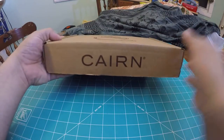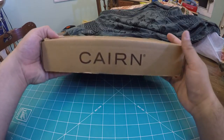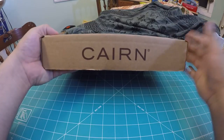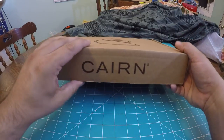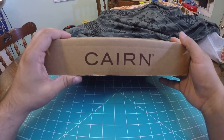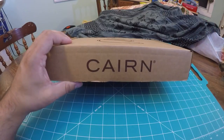They send you anywhere from 3 to 5 items related to outdoor activities. They can sometimes include food, camping gear, cooking gear, as well as literature and cosmetics.